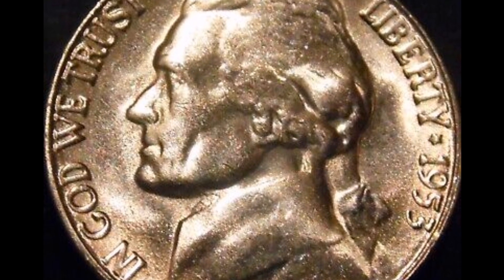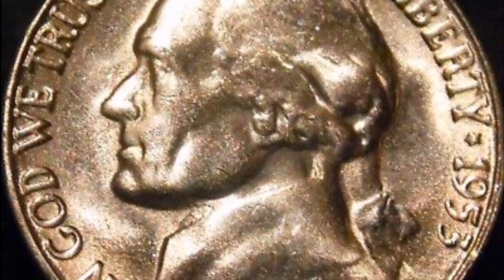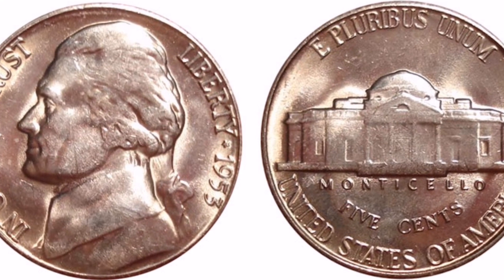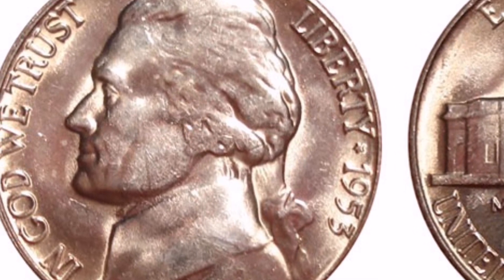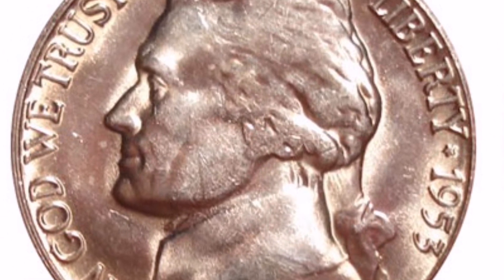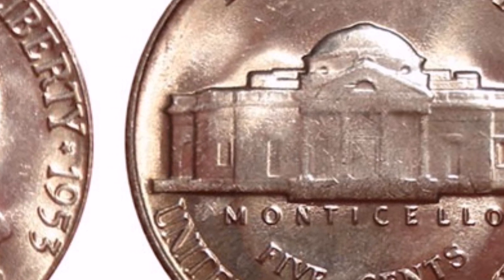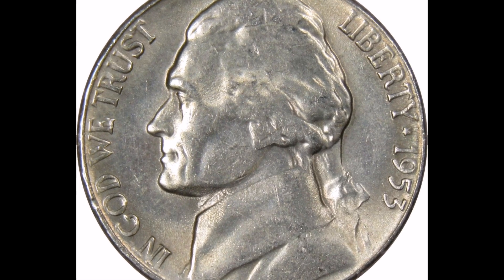About 19 million Jefferson Nickels were produced by the San Francisco Mint in 1953, which was a small amount in comparison to dates that came before or after. For nickels struck between 1938 and 1960, the 1953-S is the hardest to find, in part because of their limited mintage. Nickels bearing the Full Steps designation are very hard to find and are rarely sold at auction.